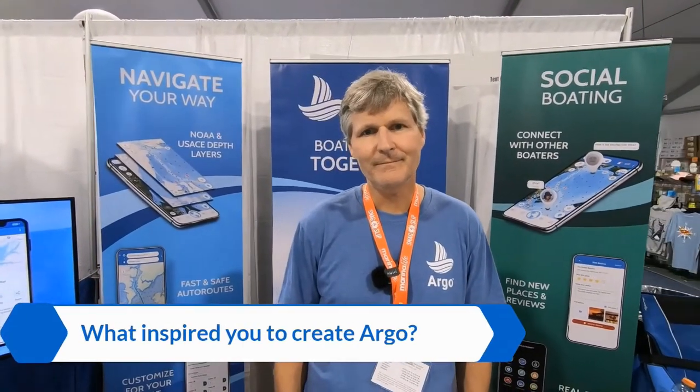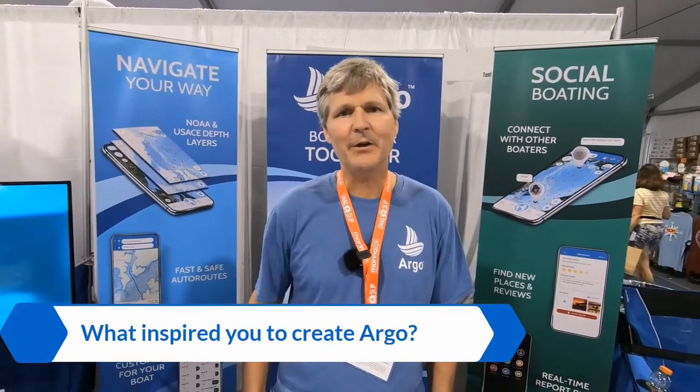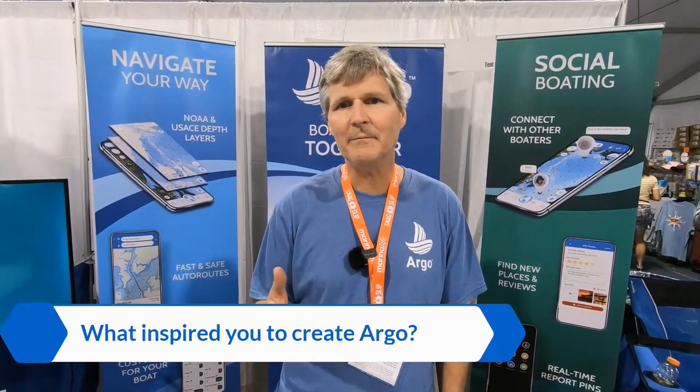Hi, I'm Captain Jeff, founder of the Argo boating app. It's an easy-to-use navigation and social app. What inspired you to create Argo? I just felt there could be an easier way of navigating the waters — something similar to a car where you can just pick a destination, create a route, see hazards and other things along the way, and connect with other boaters.